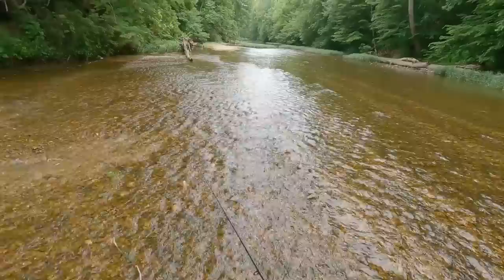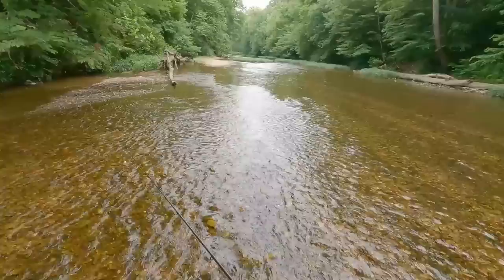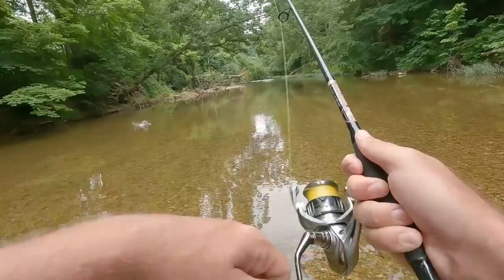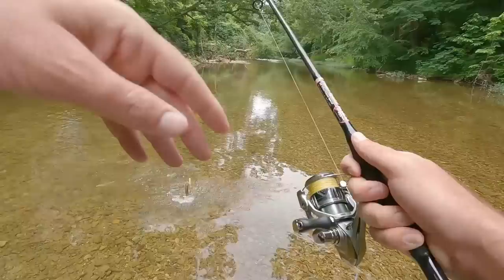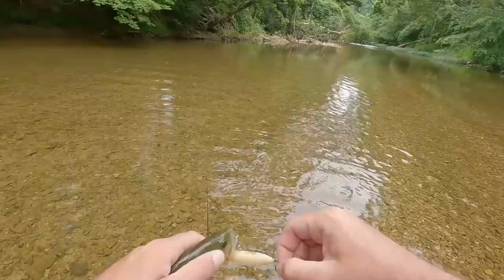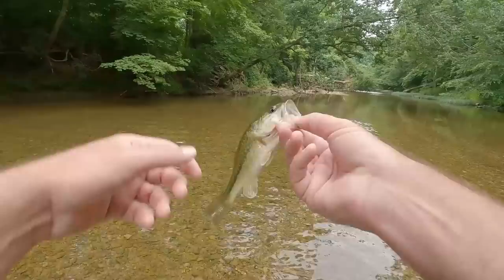Oh there we go, there we go! I don't know if it got on camera, but had about two little twists — whatever it's called, you walk it side to side — and I got a largemouth. Not the species I thought I would catch first; definitely looking for some smallmouth in here. But it was cool to have a little largemouth take it.